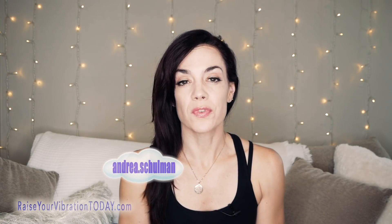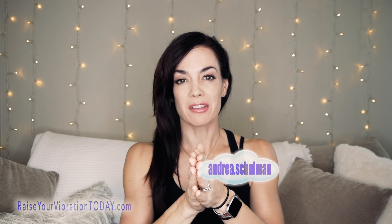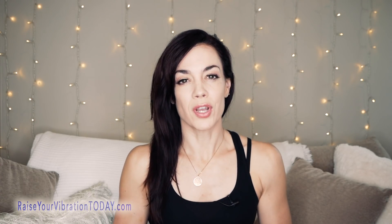Hi, this is Andrea Shulman again, and in today's quick Law of Attraction video, I'm going to share with you another fun manifesting challenge. I created a manifesting challenge video a couple weeks ago, and it was very well received, and a lot of people enjoyed it, and so I have another fun manifesting challenge for you if you'd like to test your manifesting skills and see how the Law of Attraction works.